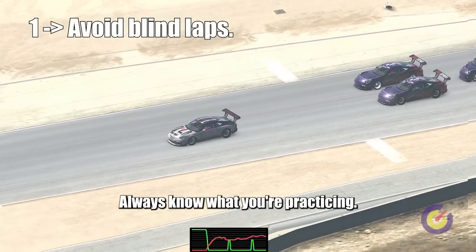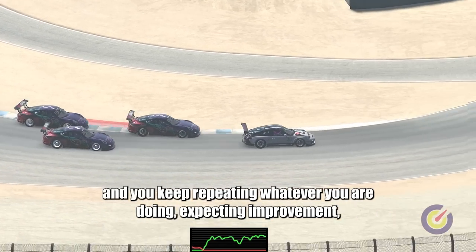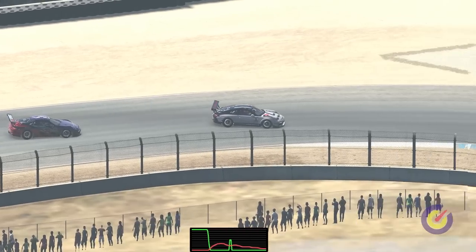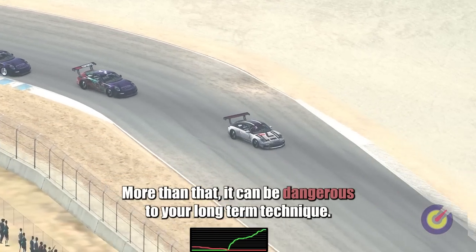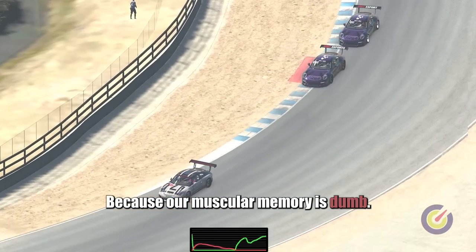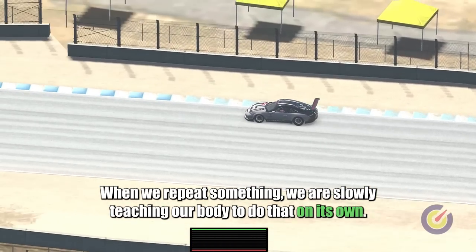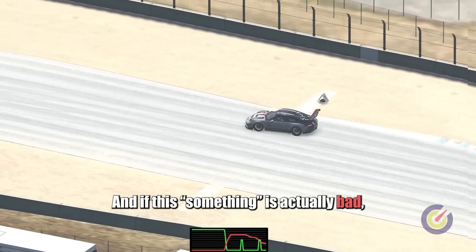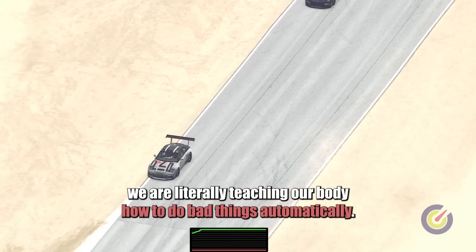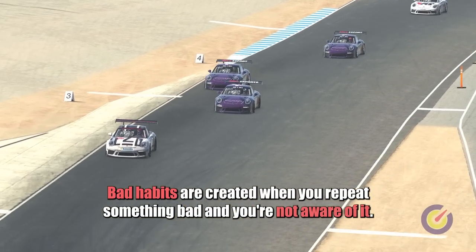Tip 1: Avoid blind laps. Always know what you're practicing. When you don't know what to work on and you keep repeating whatever you are doing expecting improvement, you may get a little extra precision here and there but it's not going to be efficient. More than that, it can be dangerous to your long-term technique. Because our muscular memory is dumb — when we repeat something we are slowly teaching our body to do that on its own, and if this something is actually bad, we are literally teaching our body how to do bad things automatically. Bad habits are created when you repeat something bad and you're not aware of it.